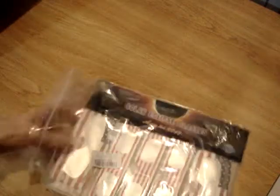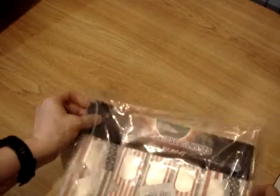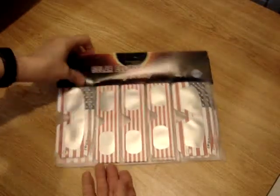We are going to have the very first eclipse that we have had in 38 years — well, not the first one, but it's one in a long time. So I wanted to be ready. This is a set of 10 of these Solar Eclipse glasses.